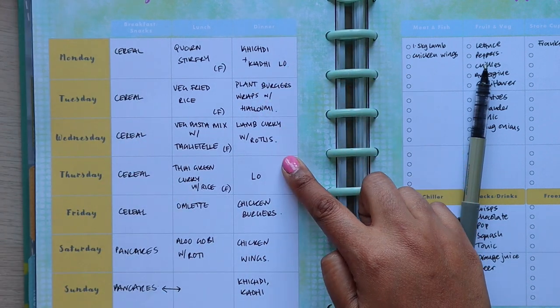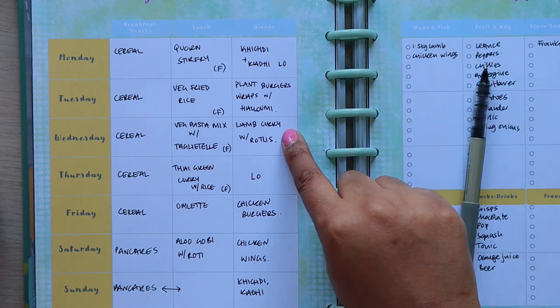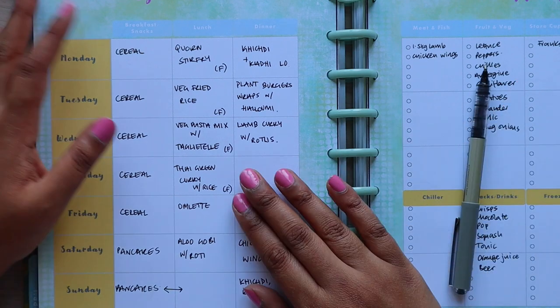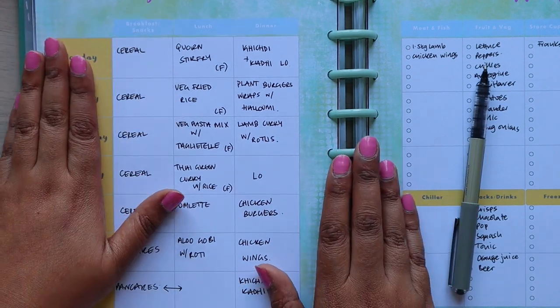We basically just want to build in a bit of flexibility. I've got two days of leftovers and most of these meals are ones you can just leave — well, the lamb curry needs a bit of TLC at the beginning, and then I just put it in the slow cooker and let it do its thing.